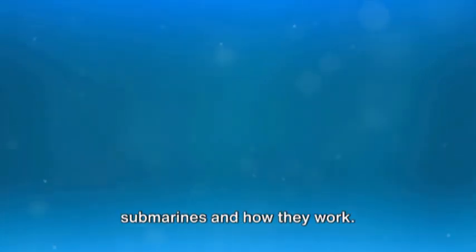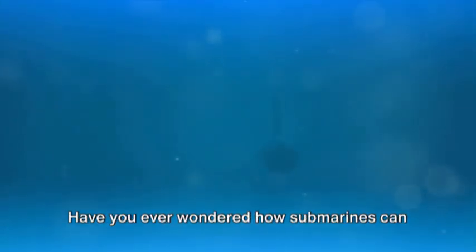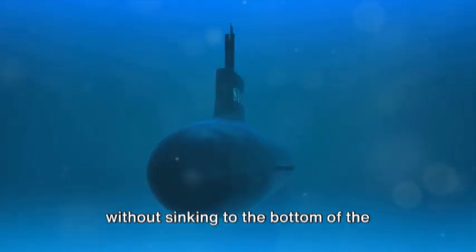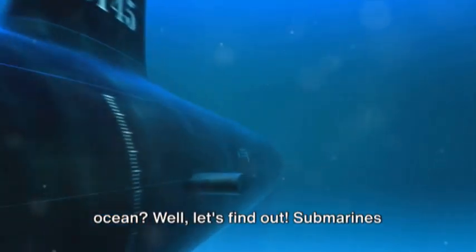Today we're going to learn about submarines and how they work. Have you ever wondered how submarines can submerge and come back to the surface without sinking to the bottom of the ocean? Well, let's find out.